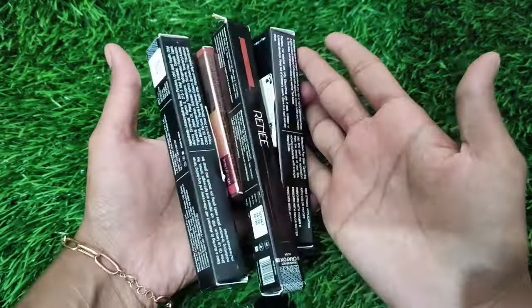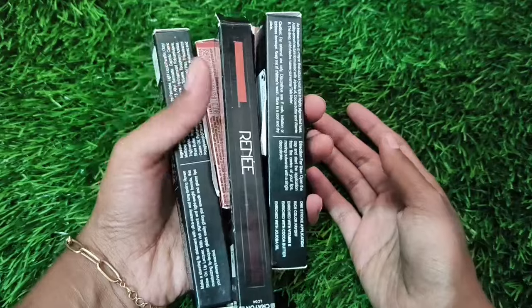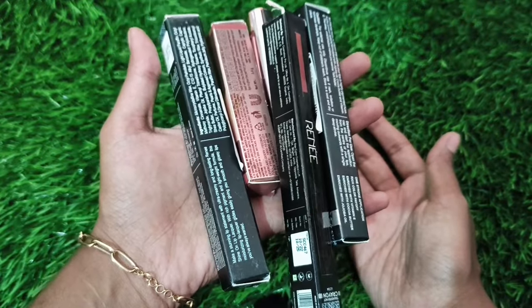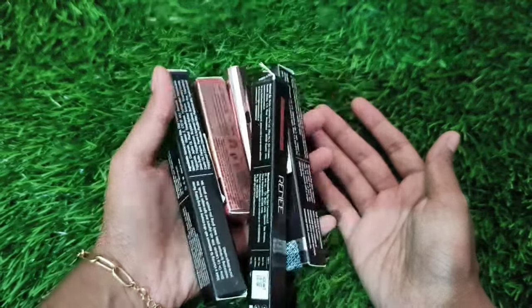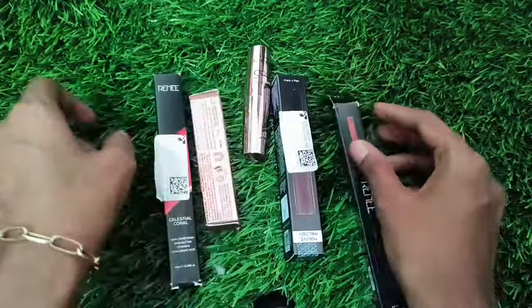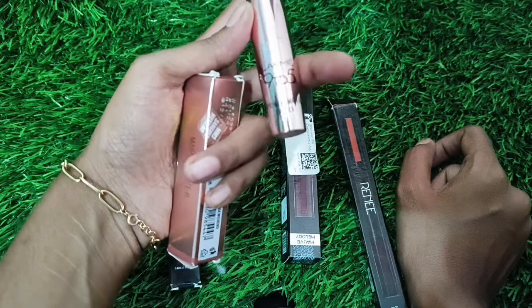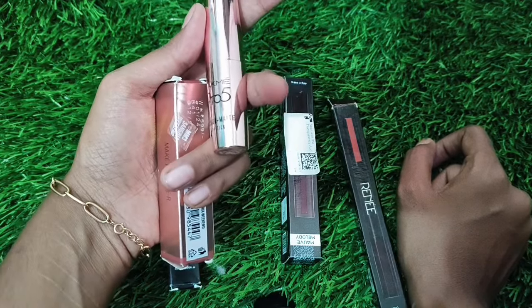In this video, this is my brand lipstick collection. This is the quality, and you will see all the details in this video. This is my favorite brand lipstick — it is the 9 to 5 brand lipstick. This is a super affordable price.